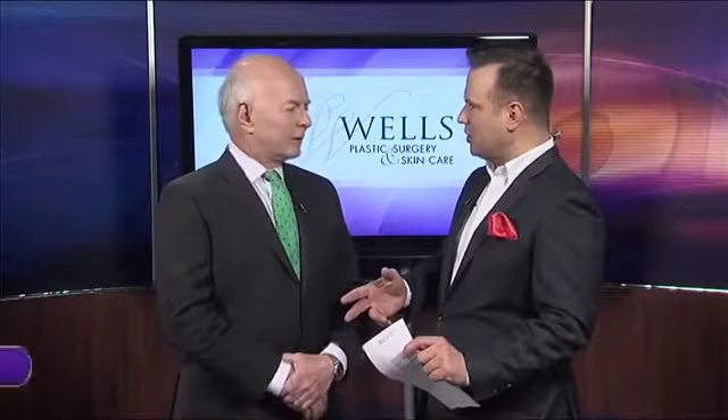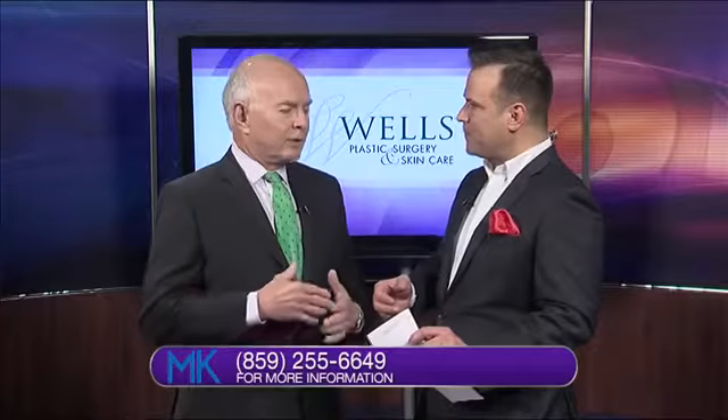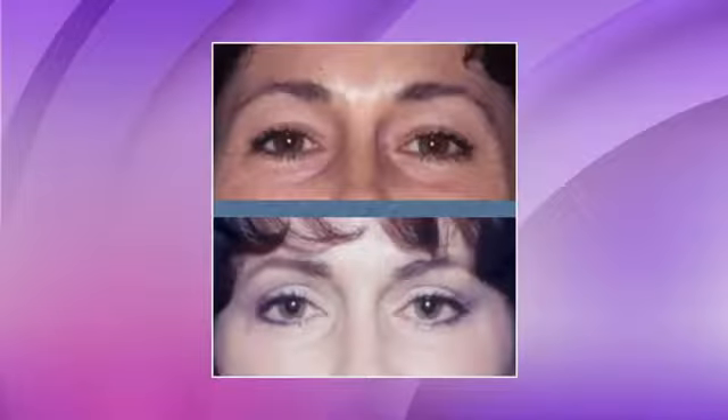Let's talk about pricing. It's not a crazy price, really. Two eyelids are $2,600 — that's the surgeon's fee. Depending upon where the surgery is done, whether it's in the office or in a surgical facility, the prices can vary. But the surgeon's fee is usually around $2,600 for two lids and $3,900 for four lids — upper and lower.